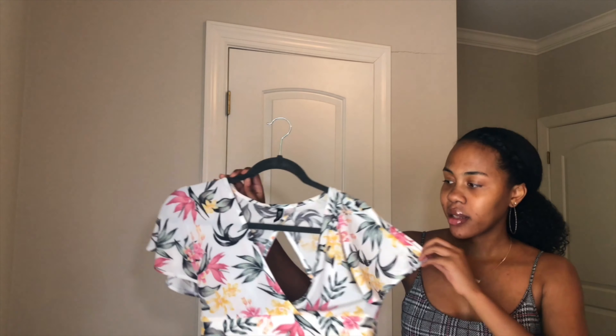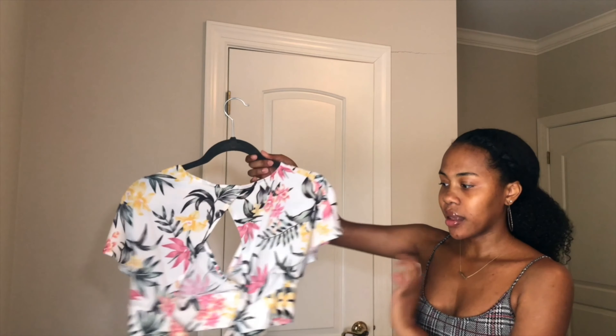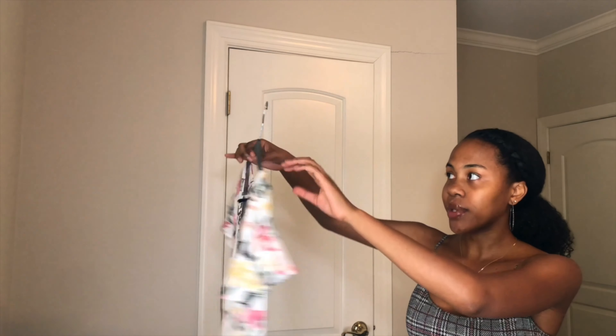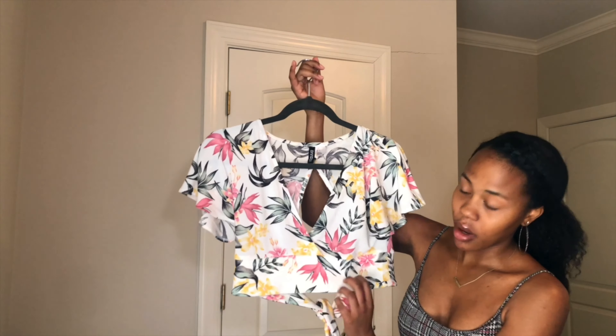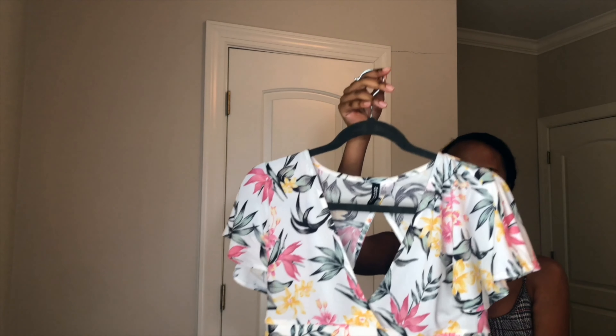I bought this Divided shirt — it crosses nicely in the front and has a cute little tie in the back. It's very floral and white, which is perfect for the summertime. I like that the thick band at the bottom adds a little more length to the shirt and provides support if you want to wear it without a bra.